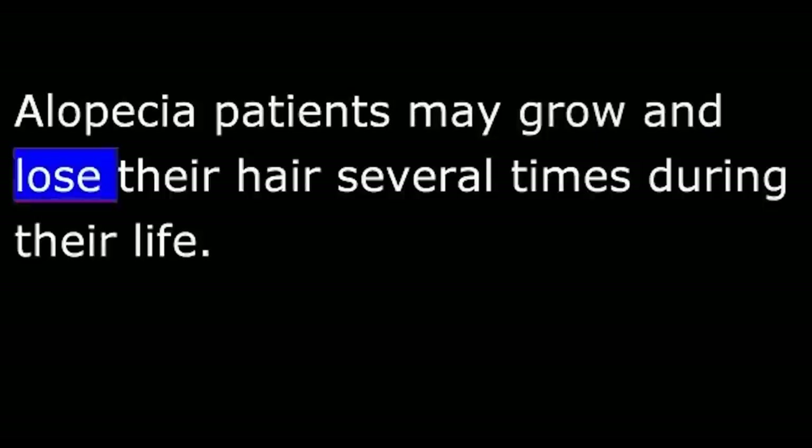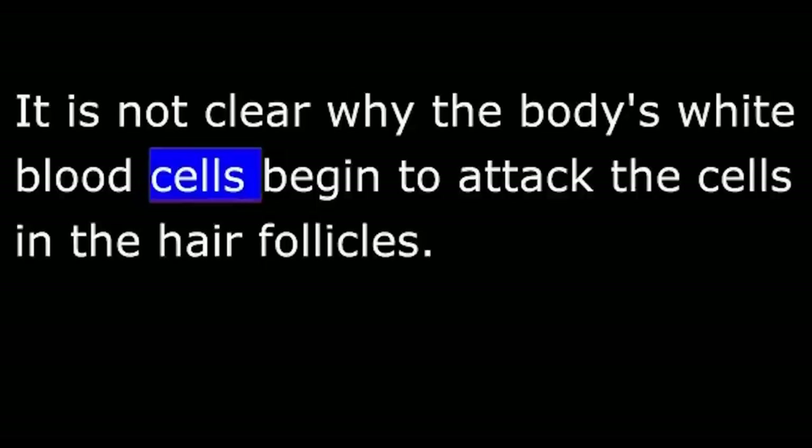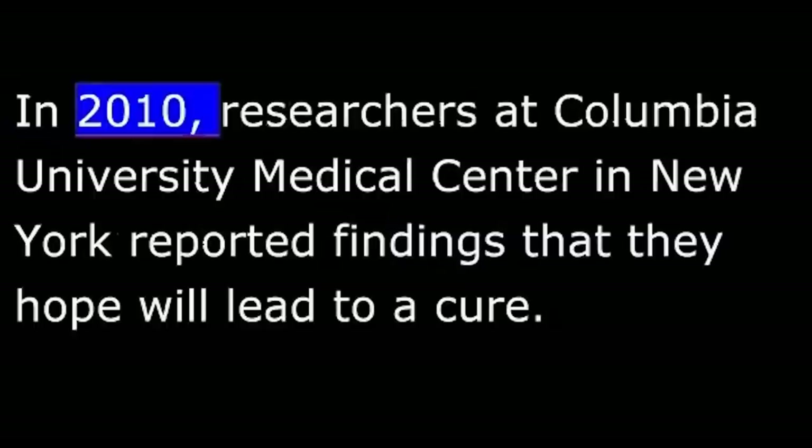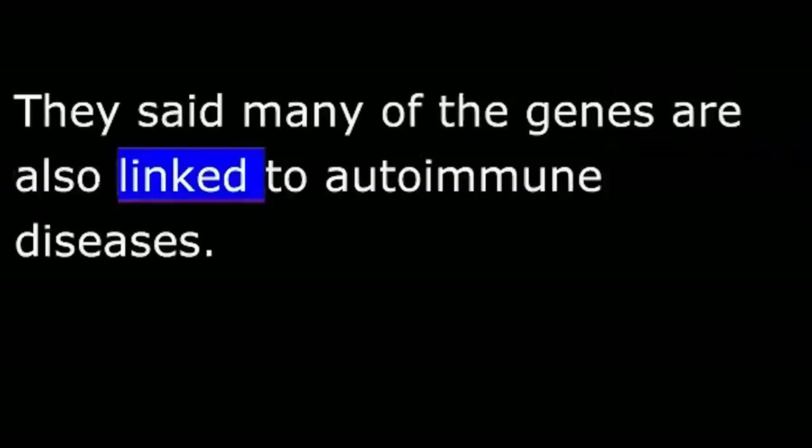Scientists are not exactly sure what causes alopecia areata. It is not clear why the body's white blood cells begin to attack the cells in the hair follicles. There is no cure for the disease and no effective treatment that works for everyone. In 2010, researchers at Columbia University Medical Center in New York reported findings that they hope will lead to a cure. The researchers found eight genes they believe may be important in causing the condition. They said many of the genes are also linked to autoimmune diseases.